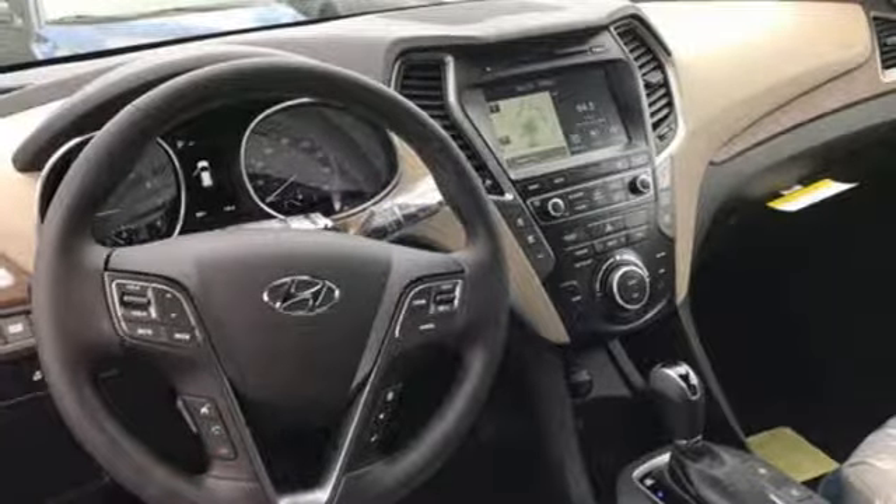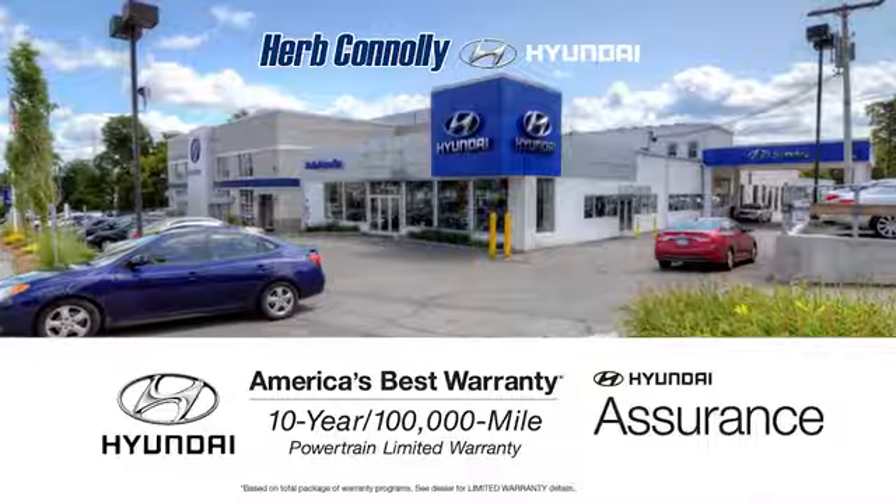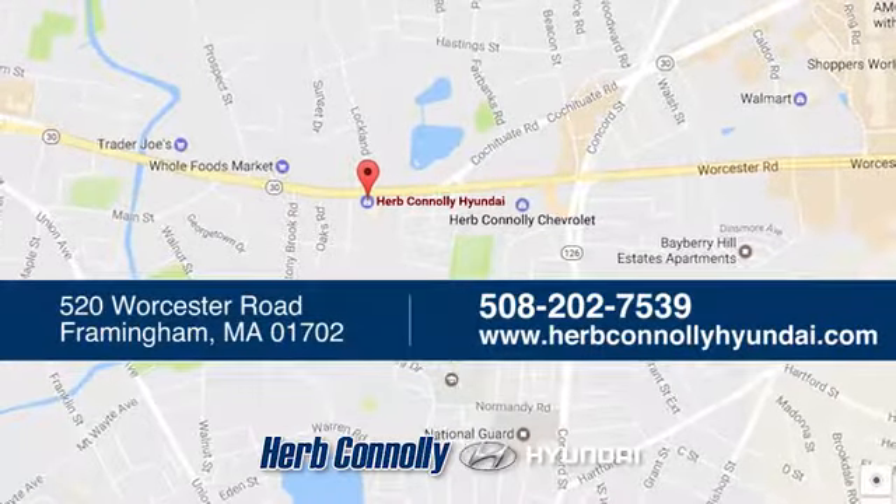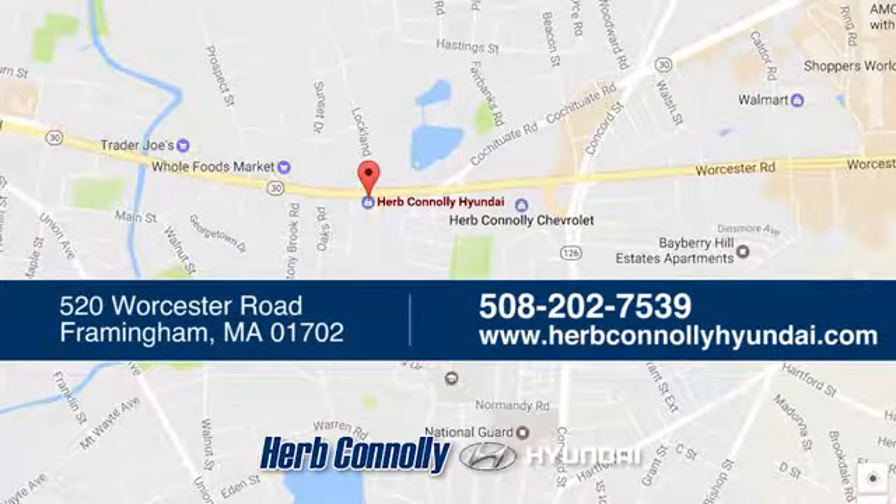Test drive this Santa Fe today. Welcome to Herb Connelly Hyundai, where the customer comes first. We're conveniently located at 520 Worcester Road in Framingham, Massachusetts.